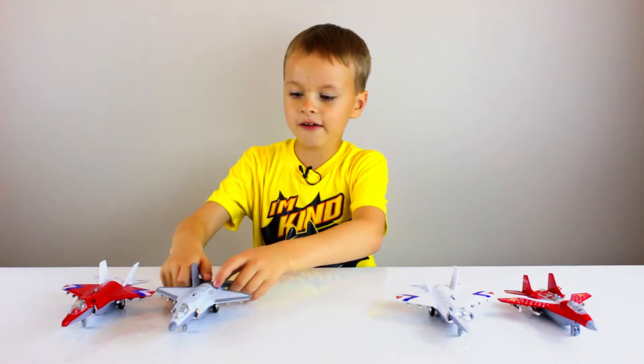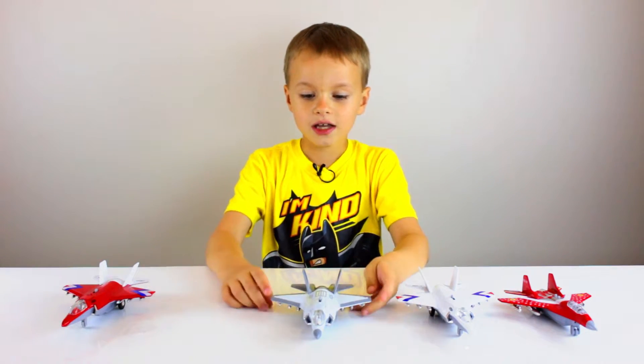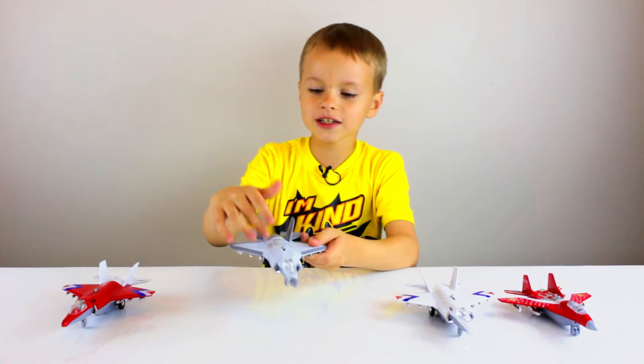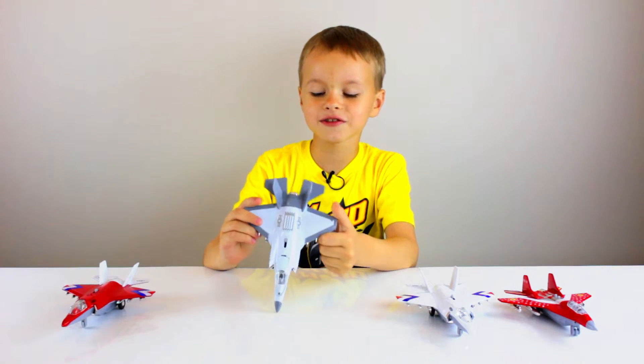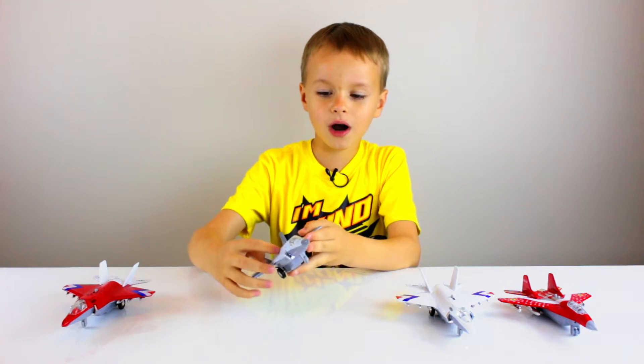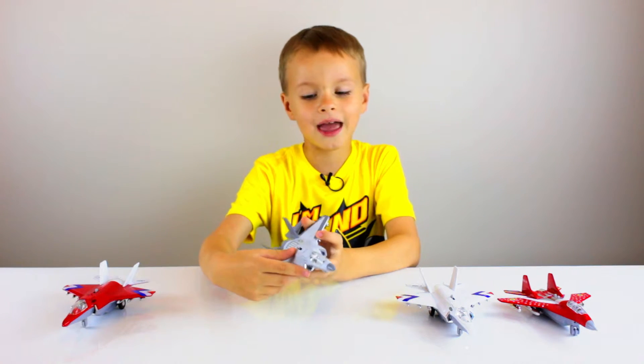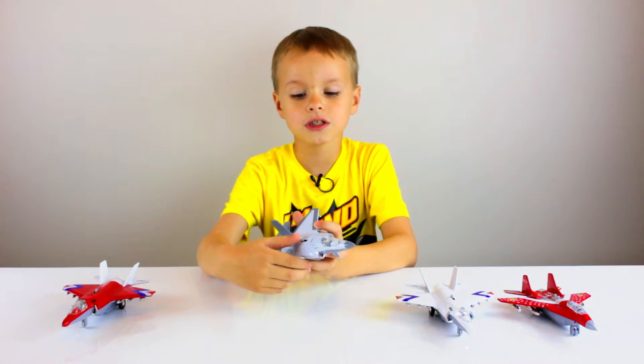First I will be showing you this F-35. This one has like two stars here. If you're from America, you should know more than us about this. There is a button here — it does noises, and every one of them has these and they make the same noises.